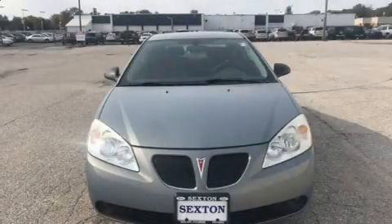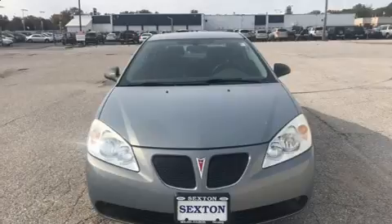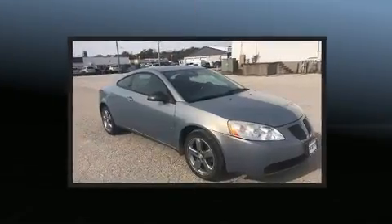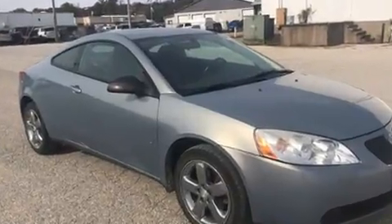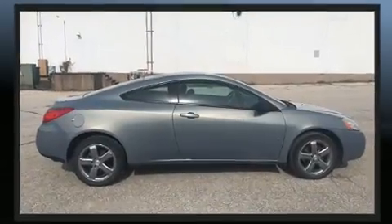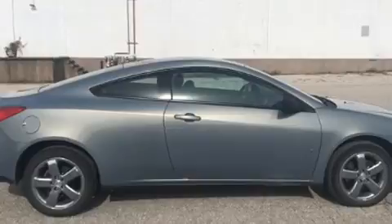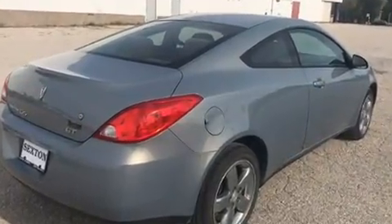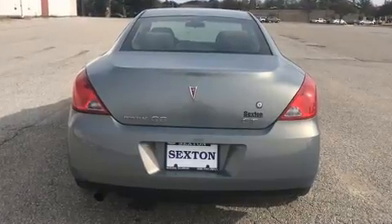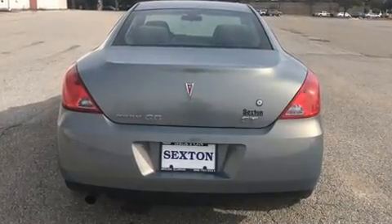The 2007 Pontiac G6 — this two-door, four-passenger coupe provides exceptional value. It features an automatic transmission, front-wheel drive, and a 3.5-liter six-cylinder engine. Top features include air conditioning, one-touch window functionality, a trip computer, fully automatic headlights, and cruise control.